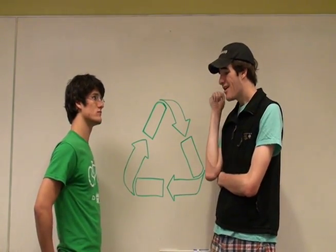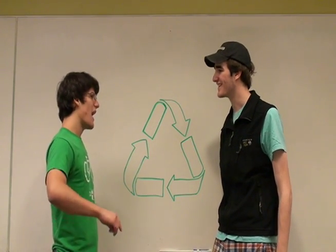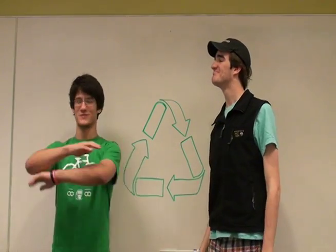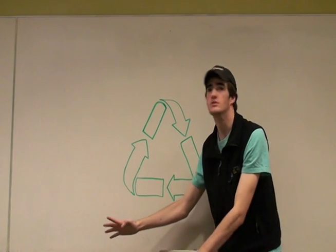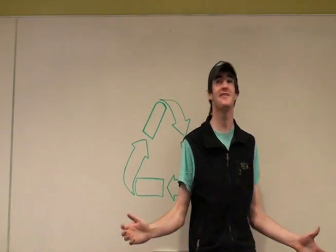Well, Jeanie, this seems like a lot of information to take in at once. But you know, I think I'm actually starting to get the hang of this recycling thing. I think you are too. Thanks a lot, Jeanie. No problem. My work here is done. Where do I go? Where did you leave me?